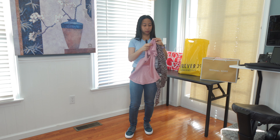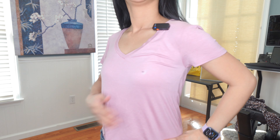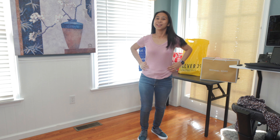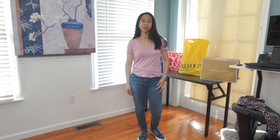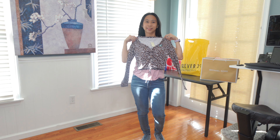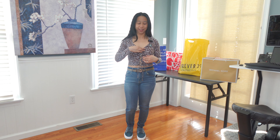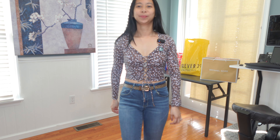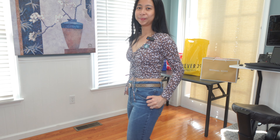I was not able to try them on at the stores, so I'm really hoping they fit me well. I'm gonna try them on now. First we're gonna try a couple of shirts from Aeropostale. I like simple clothes, so at Aeropostale I got a plain light pink shirt and a floral one. It's cropped.